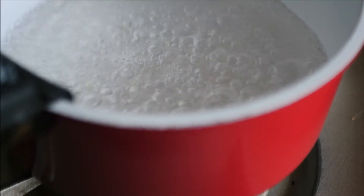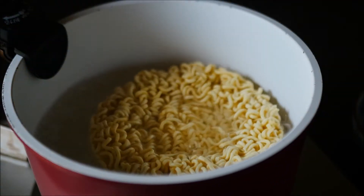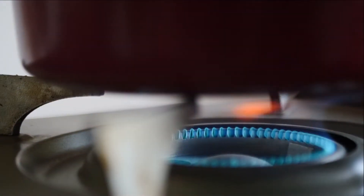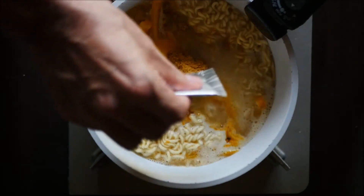It's very easy to cook in the pan. I'm going to make a big pan. The pan is ready to cook.